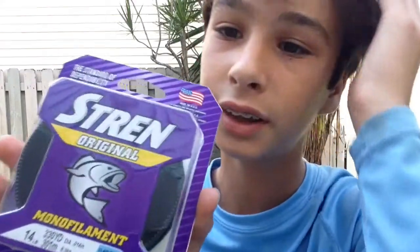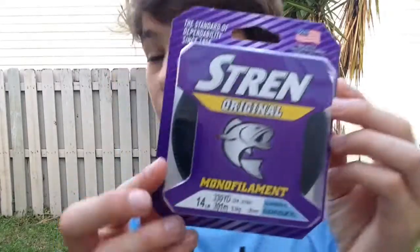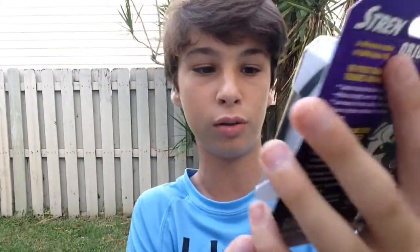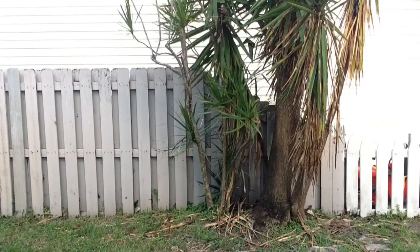Next is the Stren monofilament. I got 14-pound, which is pretty good — you really want to stay around that 12 to 17-pound range when it comes to mono. I got it in clear blue florida, 330 yards. I recommend Stren or Seaguar for monofilament.